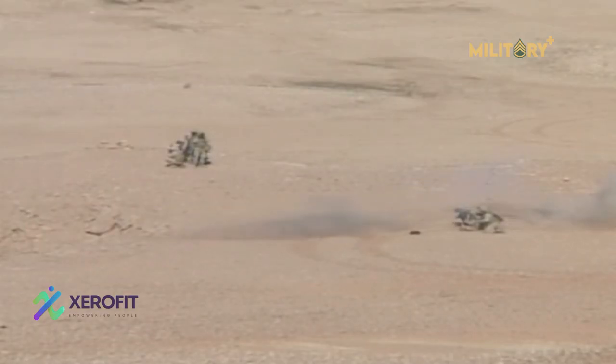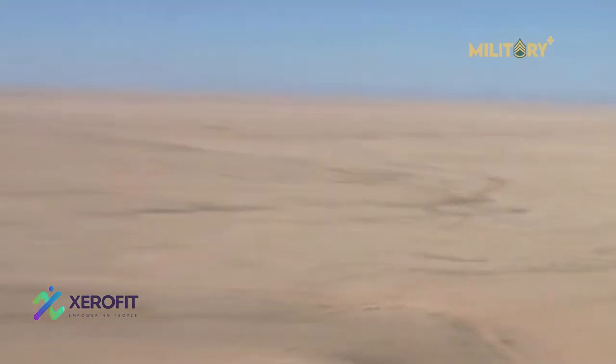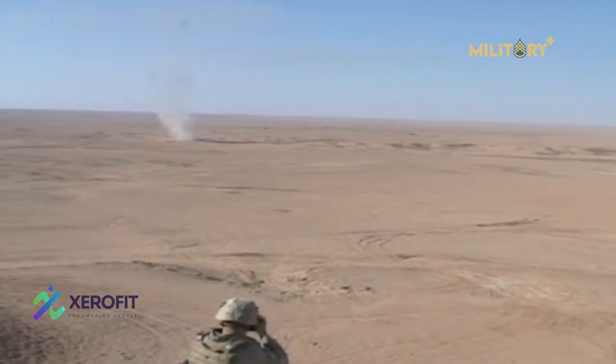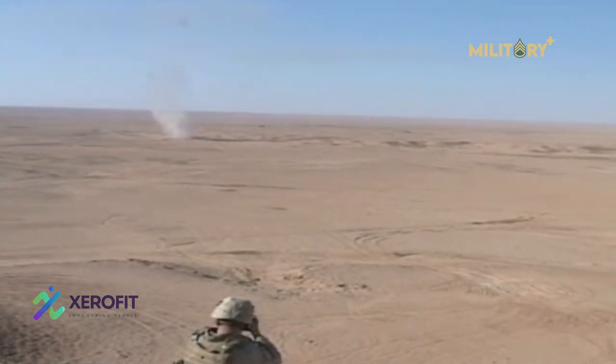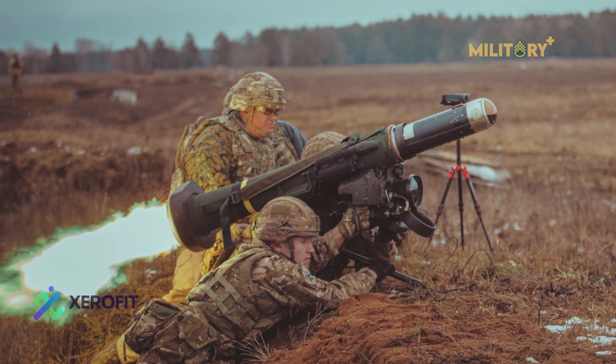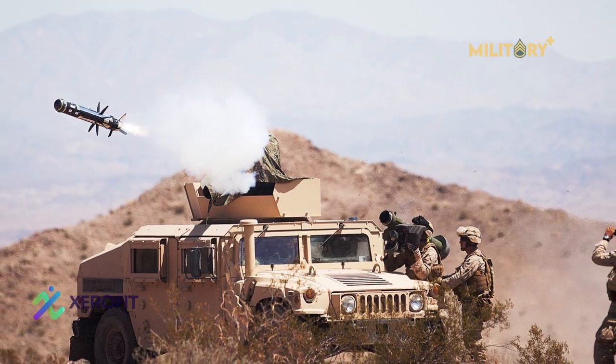The infrared-guided Javelin has proven itself in combat in Iraq, Afghanistan, and Syria, and has a reliable shot that should work on virtually any tank out there. It hits them on the weak top armor, and also exposes its crew to less danger than the typical guided missile system.